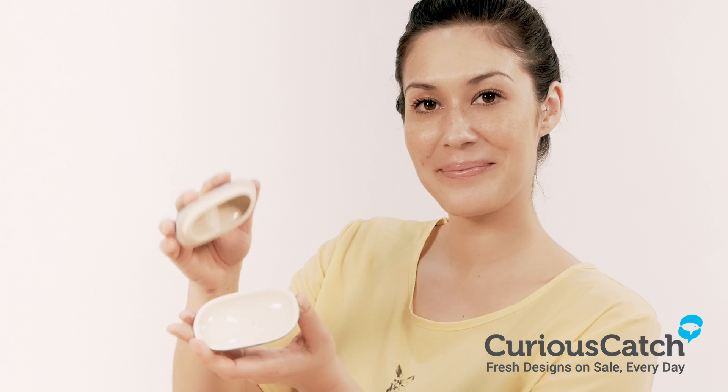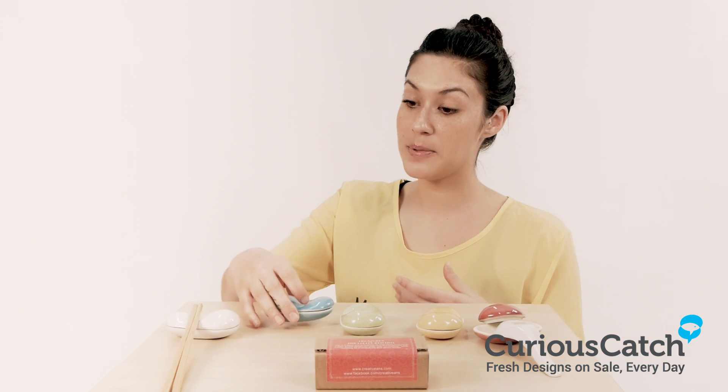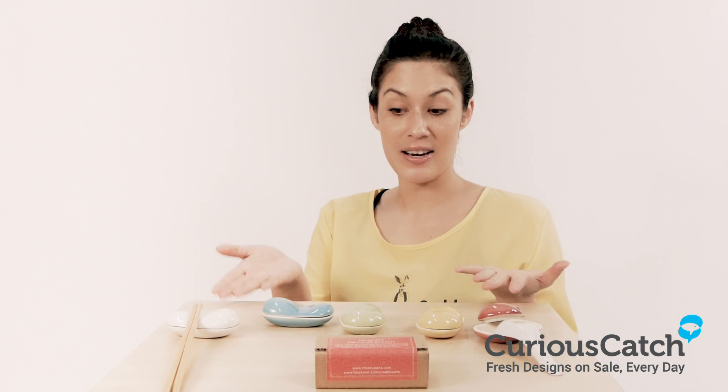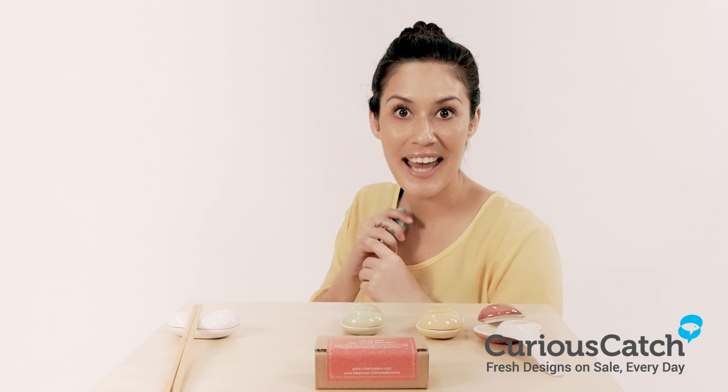They're great for dinner parties because not only do they hold your spices, but they can also hold your chopsticks or a spoon. They come in an assortment of five colours, now on sale at CuriousCash.com. Catch if you can.